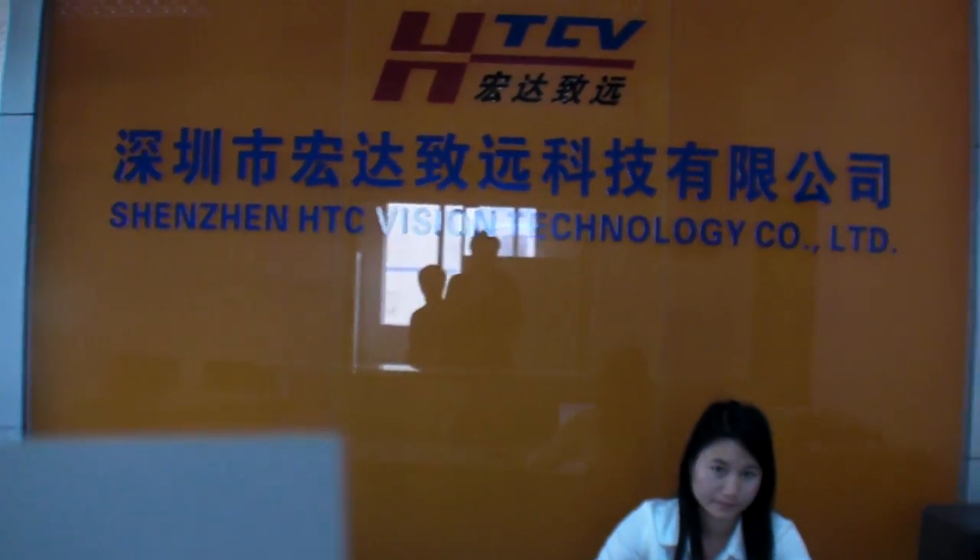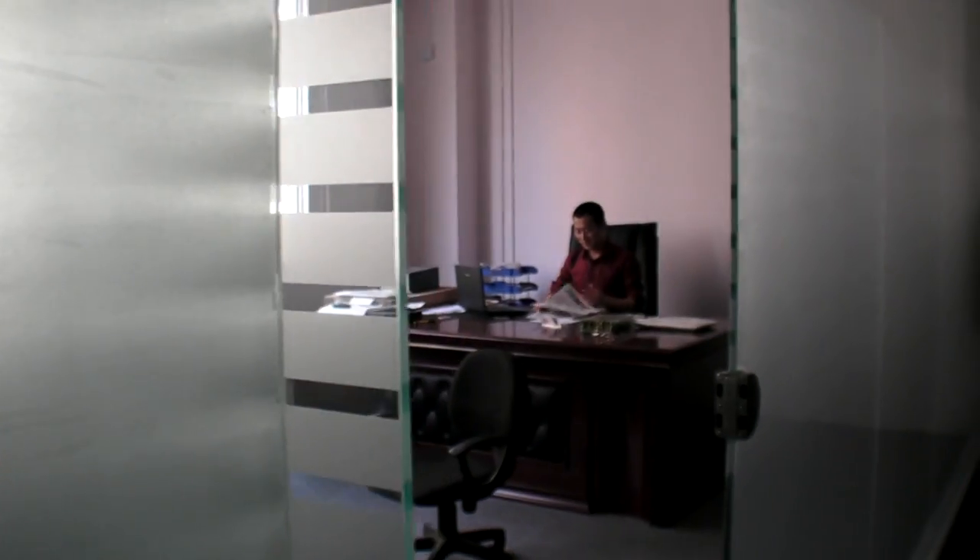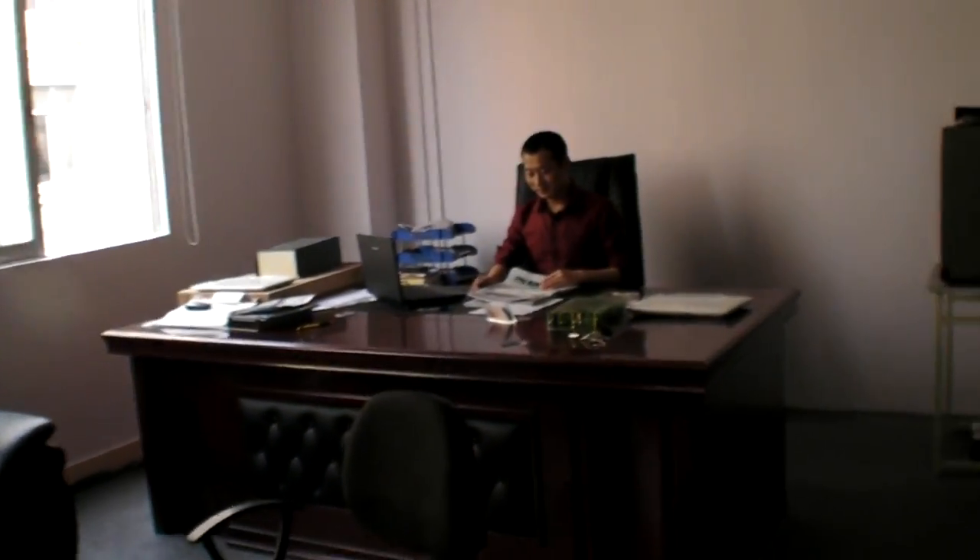We're here at the factory at Shenzhen Hongda Technology. Would it be possible to visit your factory and check out how you make the laptops? Yes, yes.